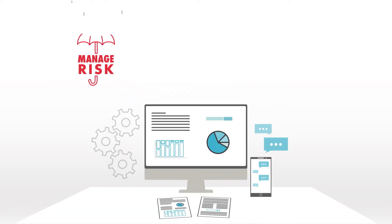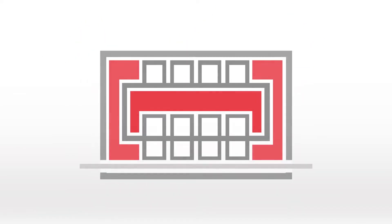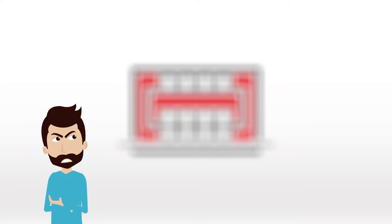Every business wants to manage risk, maximize performance, and cut costs. But without visibility and control of your data center infrastructure, this isn't possible. This puts enormous and unnecessary pressure on data center decision makers.